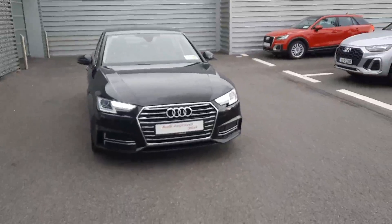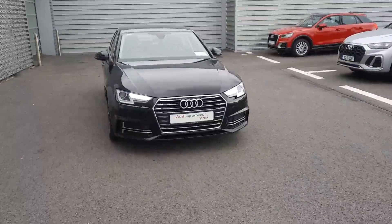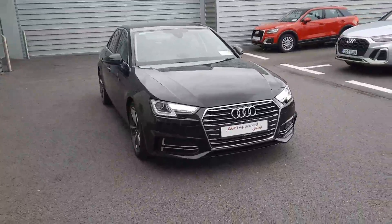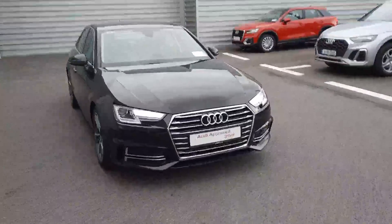Hello and welcome to Audi Limerick online sales enquiries. Here today we have a 191 Audi A4 2.0L TDI 150bhp S-Tronic 50th Edition.